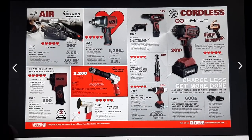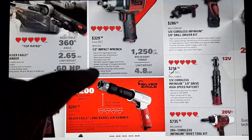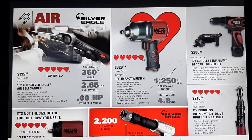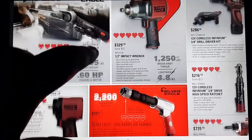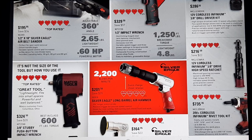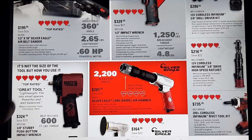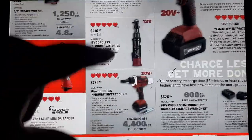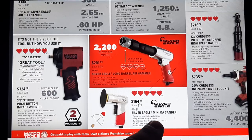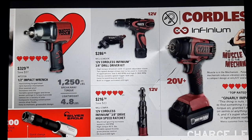We're going to do two pages at a time. We have the older impact at 1250 foot pounds for $329, the belt sander Silver Eagle style for $195, the 2200 BPM Silver Eagle hammer, the 600 foot pound stubby for $324 — nice tool, those are little gems. We also have the Silver Eagle mini DA for $164.